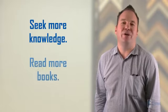I would encourage you to always seek more knowledge, read more books, watch more videos and try more experiments when it comes to picture framing.